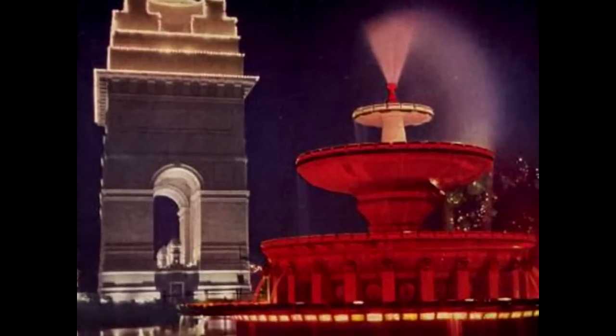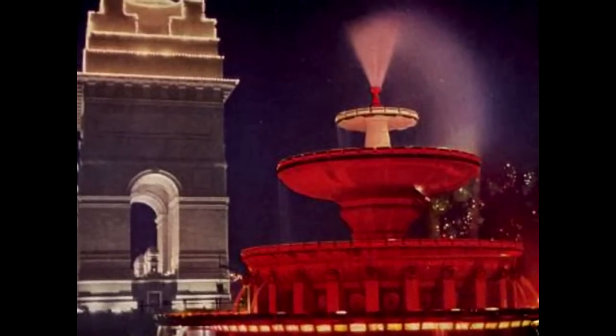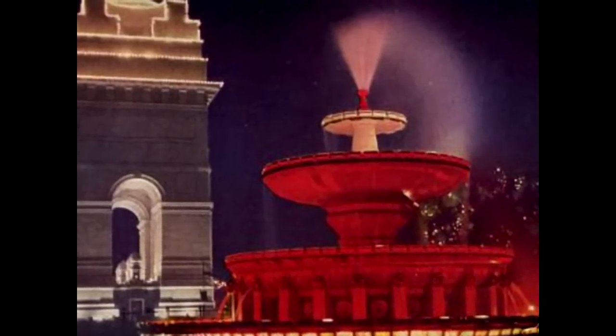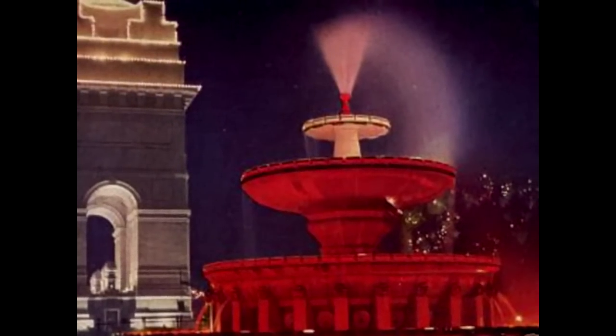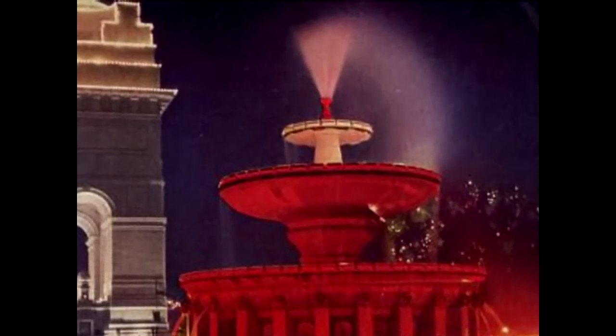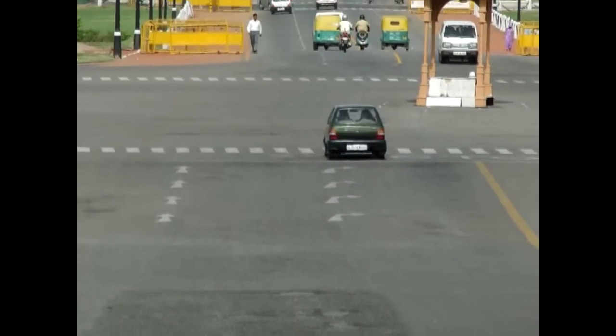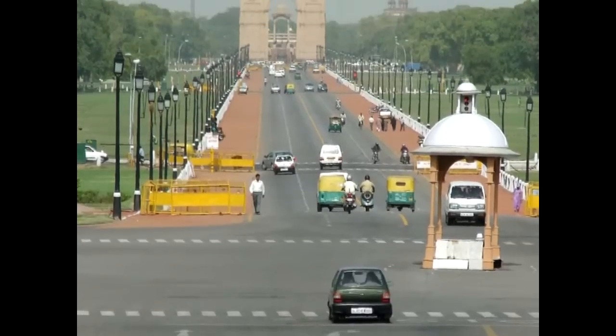This early picture postcard celebrates the building of India Gate, remembering Indians who had died in the First World War and the Afghan wars. India Gate is still a monument today that receives a lot of respect.